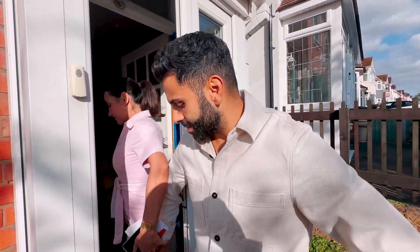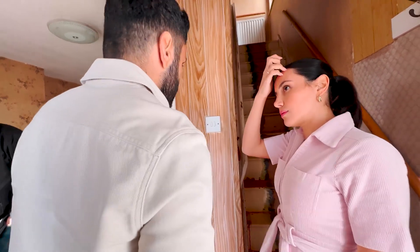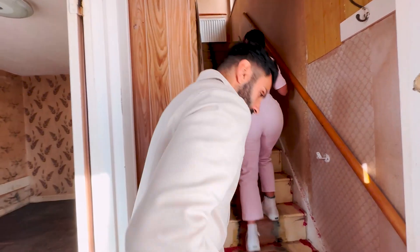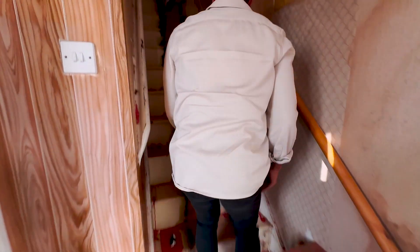Heading inside — it's a very narrow doorway that would absolutely need to be replaced. AK is having a look at the gas and electricity meters. Because there were other people viewing the property we decided to start upstairs so as not to get in their way.